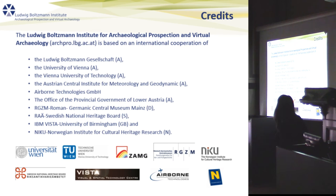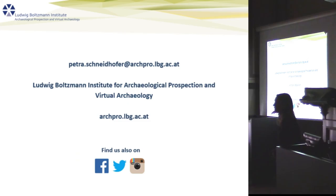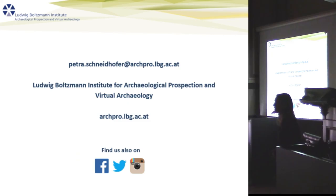Those are the references I've used. The Ludwig Boltzmann Institute is of course not acting alone but within the framework of many research institutions. Thank you very much.